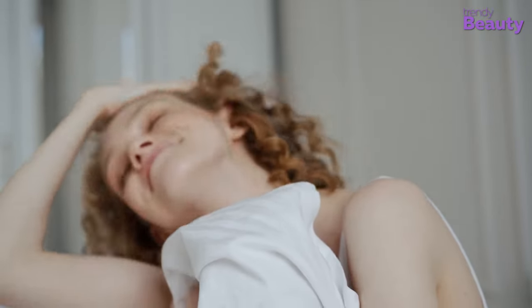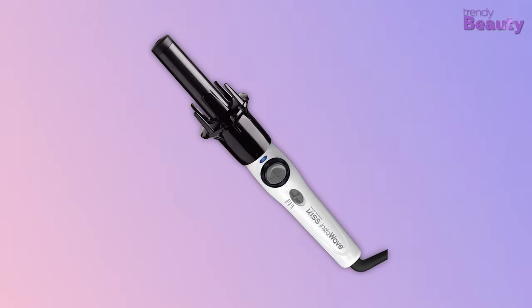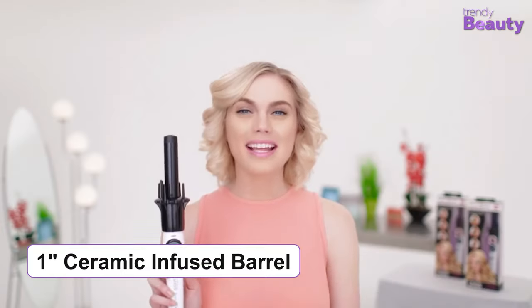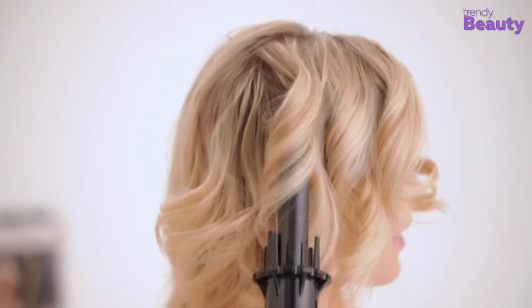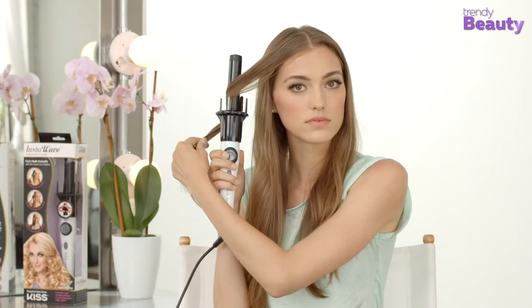Get beautiful and long-lasting curls in just the push of a button with the Kiss InstaWave Automatic Hair Curler 1-inch. This automatic hair curler comes with a one-inch ceramic-infused barrel which rotates to automatically curl your hair. It has a patent curl dial that allows you to create inward and outward facing curls.